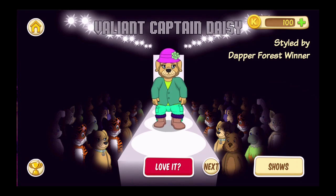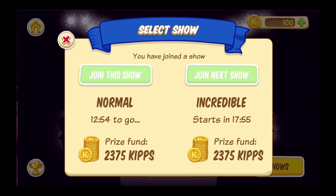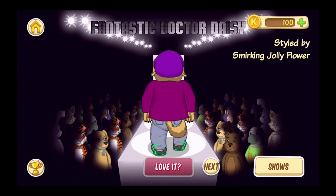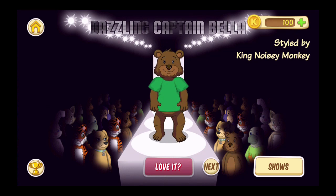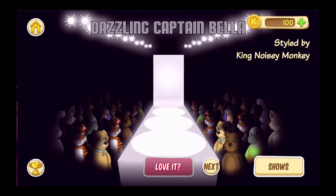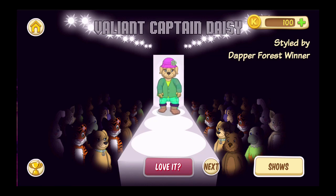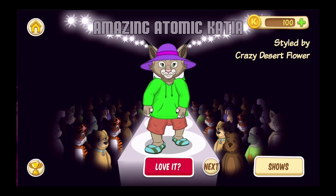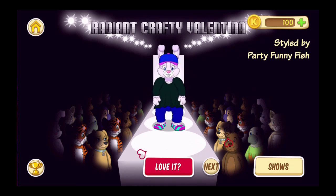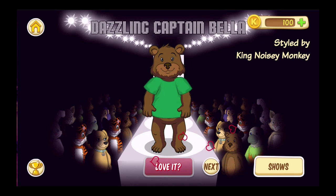So I'm going to join the catwalk. There's us. I love it! That's the best one out of all of them.